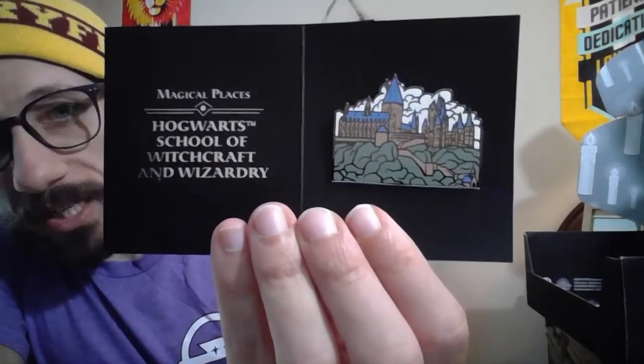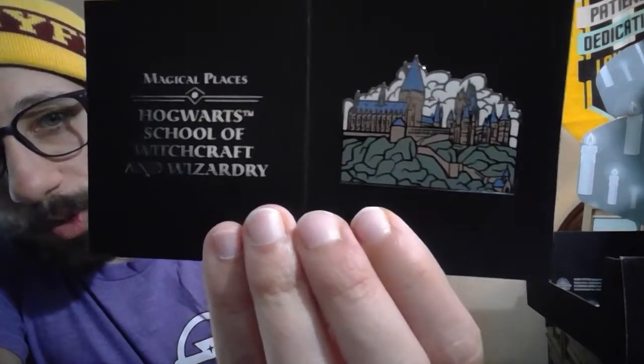Last but not least we have the pin. Let's take this pin out and see what cool pin we got. Wizarding World normally does a great job with its pins. It has candles inside the box which is pretty cool. Look — we have 'Hogwarts, Magical Place, Hogwarts School of Witchcraft and Wizardry.' An amazing pin of Hogwarts — really nice pin. I love the pins they do. All of the Wizarding World boxes have been killing it on the pins recently.